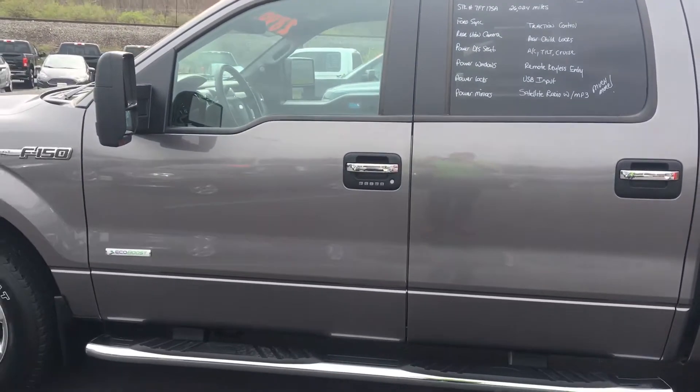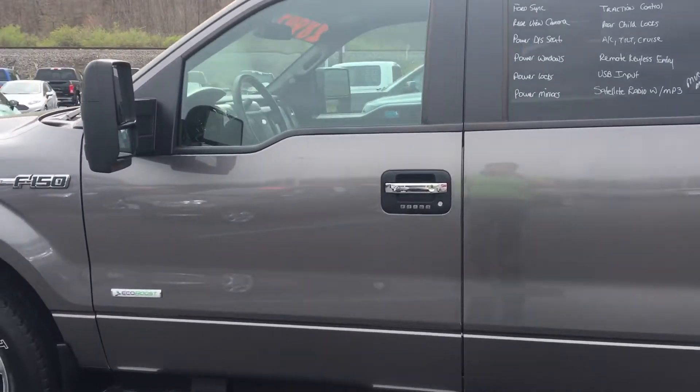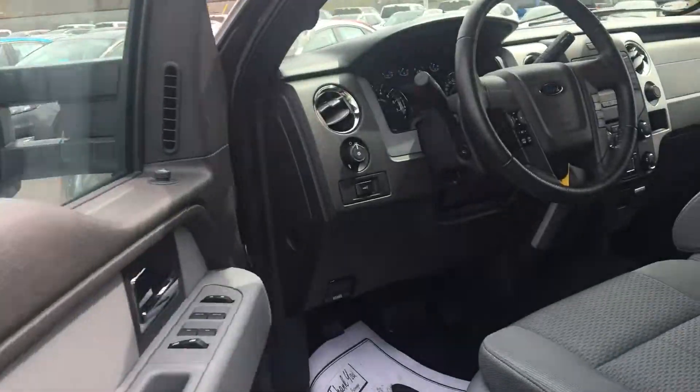It comes equipped with a 3.5 V6 EcoBoost engine, crew cab, tow package with tow mirrors, and trailer brake controller.